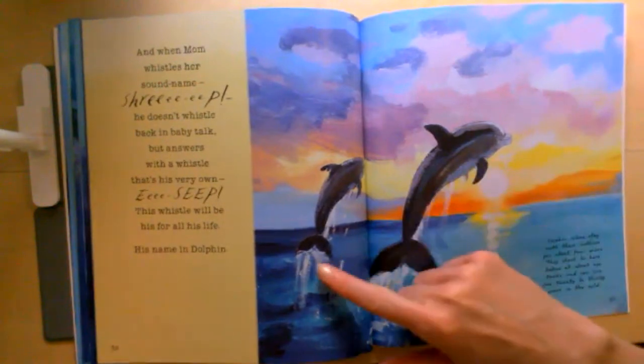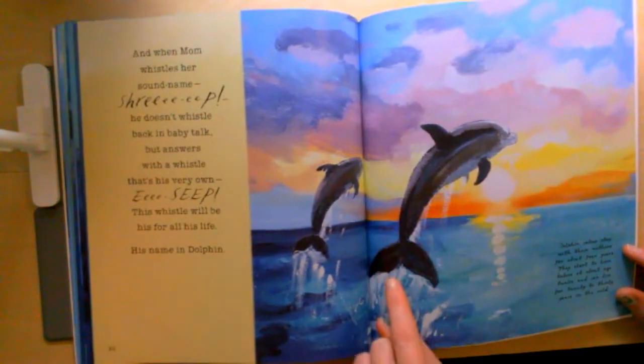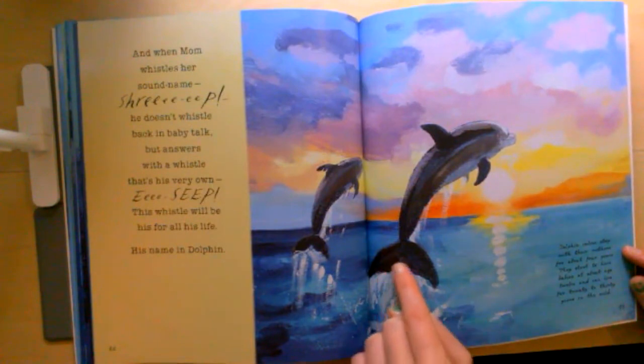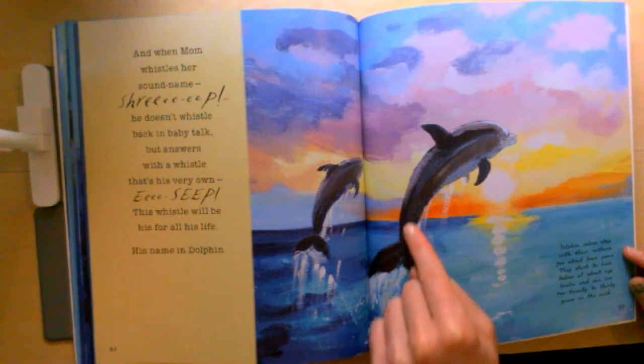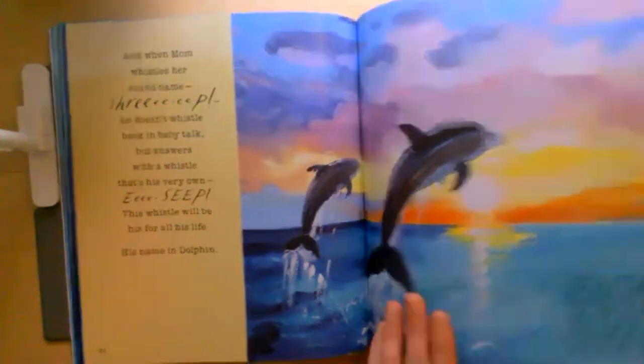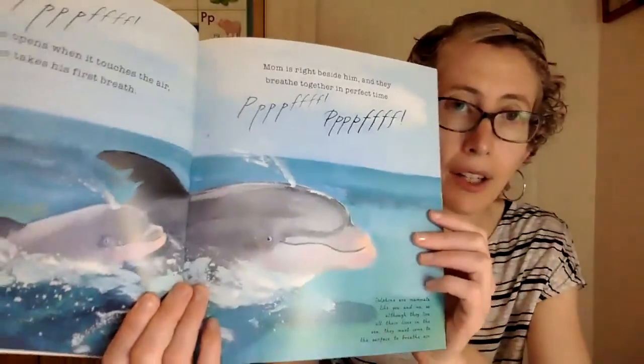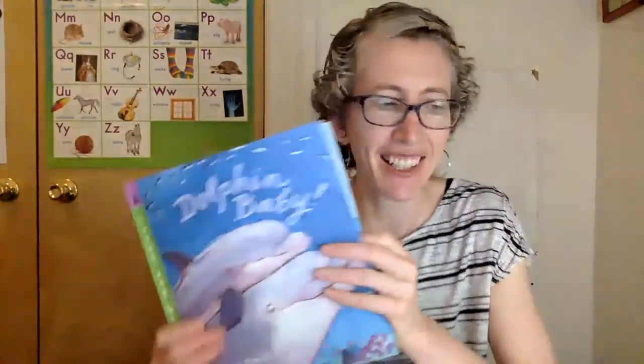Look at that beautiful picture of mom and baby dolphin jumping in the sunset. I want you to look really carefully at these illustrations. There aren't a lot of labels in this book, but you can still see the body parts of the dolphin — a tail, a long body, a fin on top, two fins on the bottom, and kind of a round nose. So today on Seesaw, I want you to do the same thing you did with your shark illustration: draw a picture of a dolphin and use labels to show me the different parts of the body — the tail, the fins, the nose, or even the water coming up out of their blowhole. I can't wait to see your illustrations. Have fun! Thank you, guys. I'll see you next time.